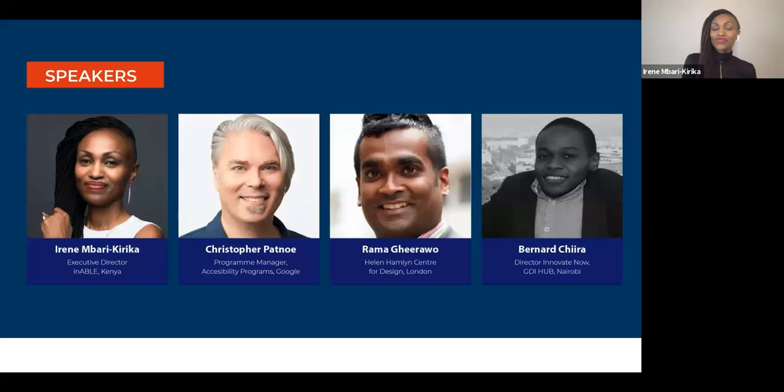Thanks for emphasizing that inclusive design and accessibility is really for everyone. Today we have some amazing speakers — some of the world's leading accessibility and inclusive design experts. I'll give them a chance to quickly introduce themselves, starting with Rama.